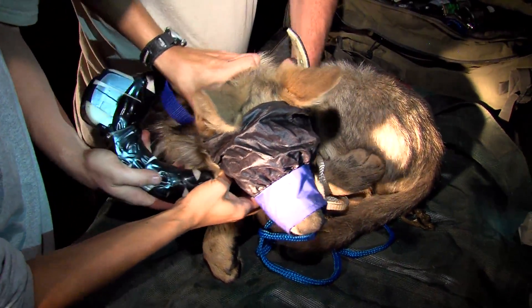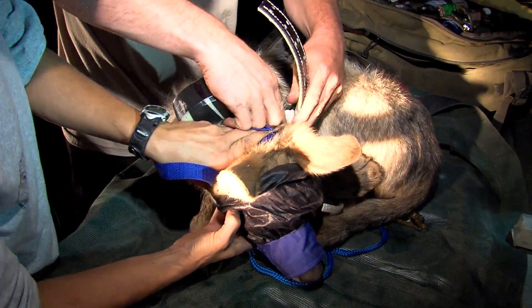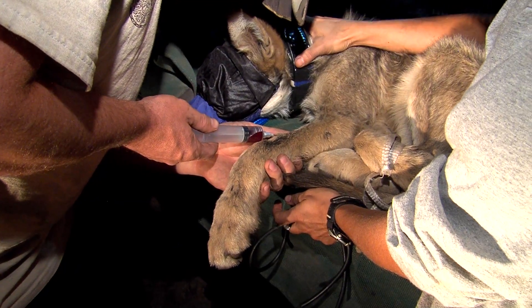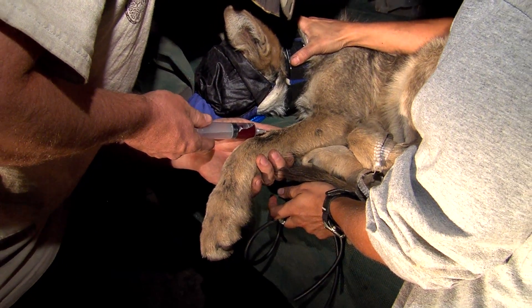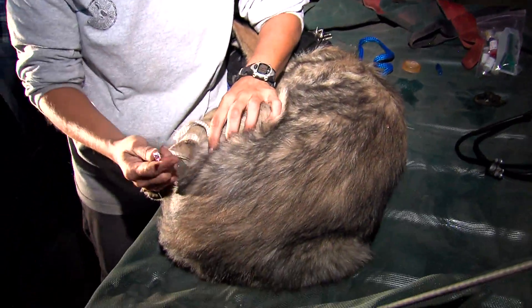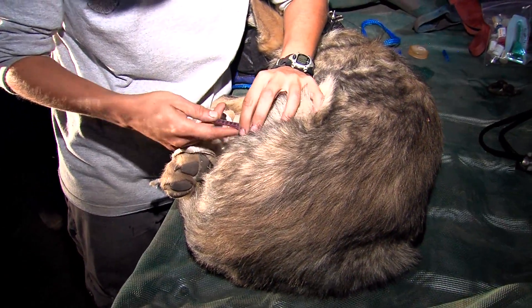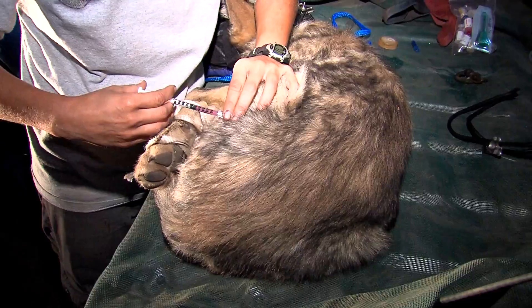The main thing you want to do is get the collar — that's the main focus. If he gets away, at least he has a collar and we can get him back. The second most important thing is to get his blood to check genetics. Then we want to get the vaccines into him — the regular puppy vaccines that a domestic dog would get — because we do have parvo, distemper, and rabies out here.